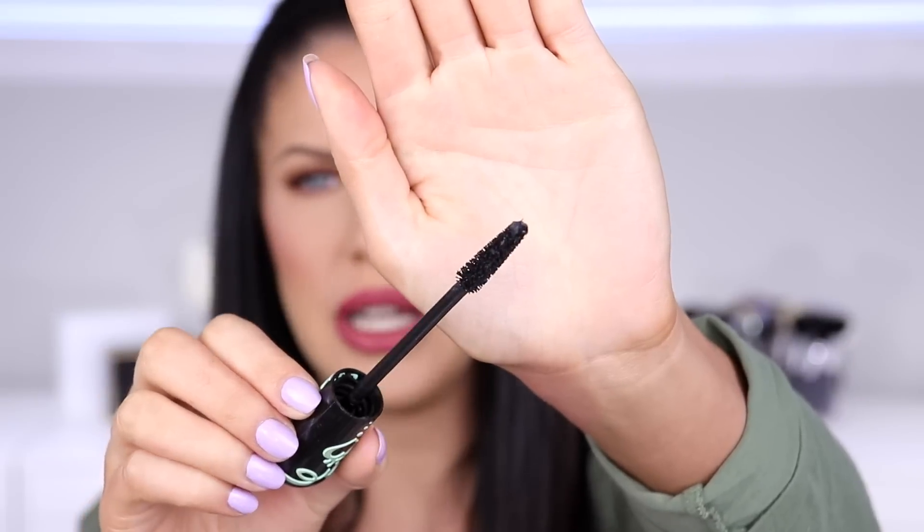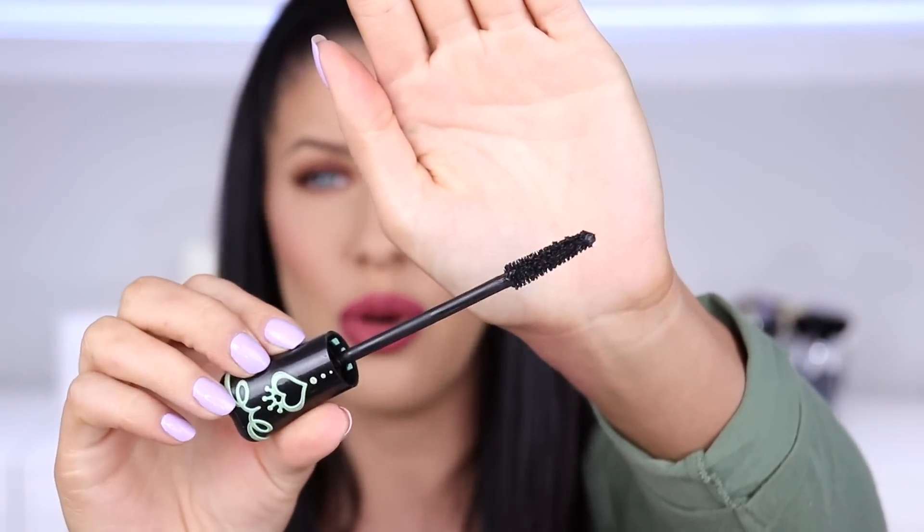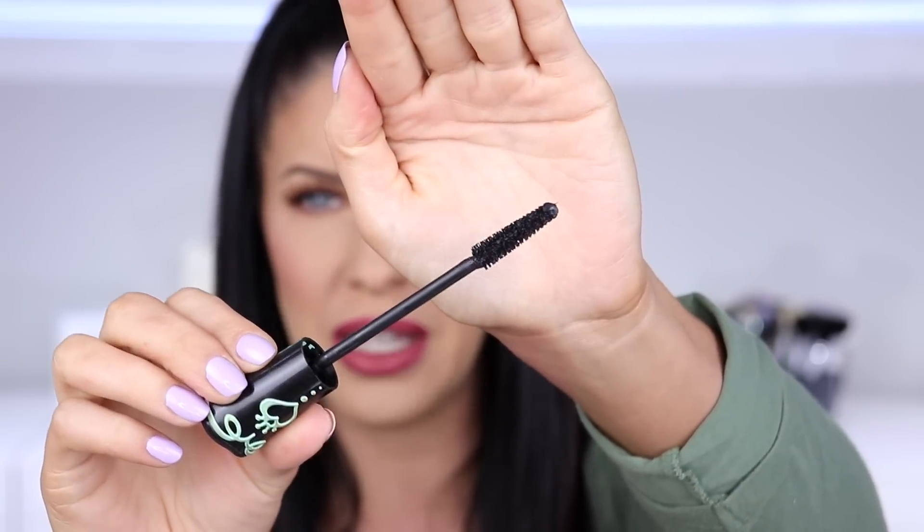And he was asking what mascara I was wearing because my lashes looked really long — and it was this one. The Essence Lash Princess False Lash Effect Mascara. I love the brush — it's got a really nice, neat, tight little bristle brush. It's very easy to get into the lower lashes and inner corners of your eyes without making a mess. The formula is amazing — it gives me volume, it gives me length, it doesn't transfer, and it lasts all day.